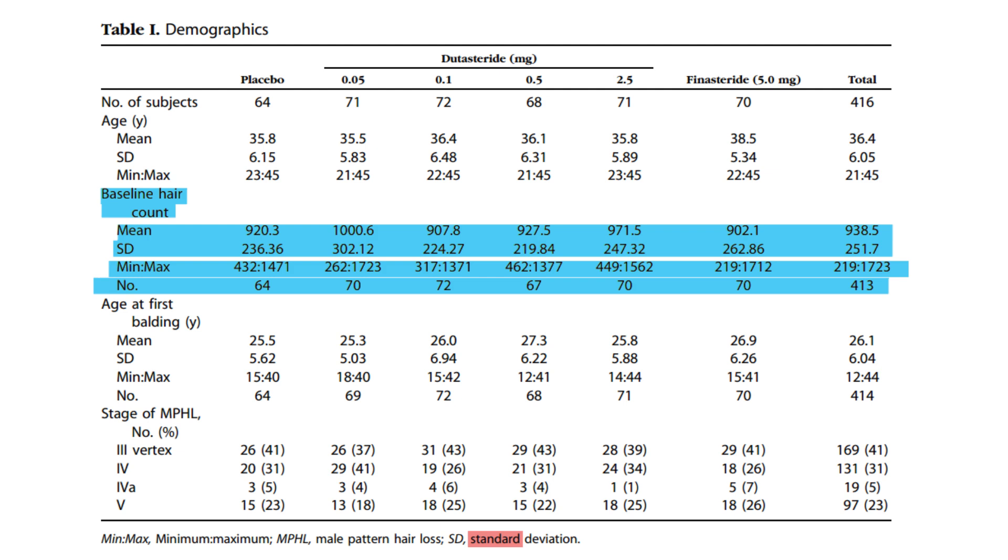A slight decrease in baseline average hair count was seen in the 0.1 milligram dose group, recording 907.8 hairs with a standard deviation of 224.27 hairs, indicating less variation compared to the 0.05 milligram dose. The 0.5 milligram dutasteride group showed a baseline average nearly identical to the placebo at 927.5 hairs, with a standard deviation of 219.84 hairs.